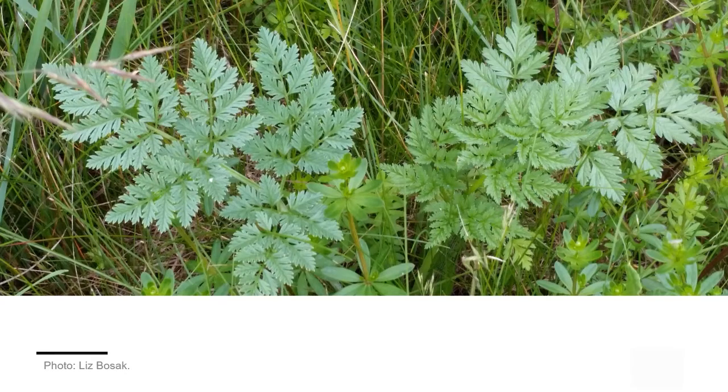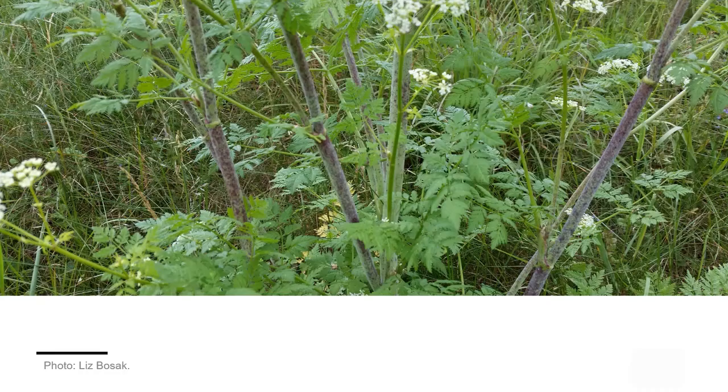Don't forget that poison hemlock will stay low as a rosette in its first year, and the stem spots can be hard to see. In the second year, during flowering, poison hemlock has white flowers and purple spots along the stems.